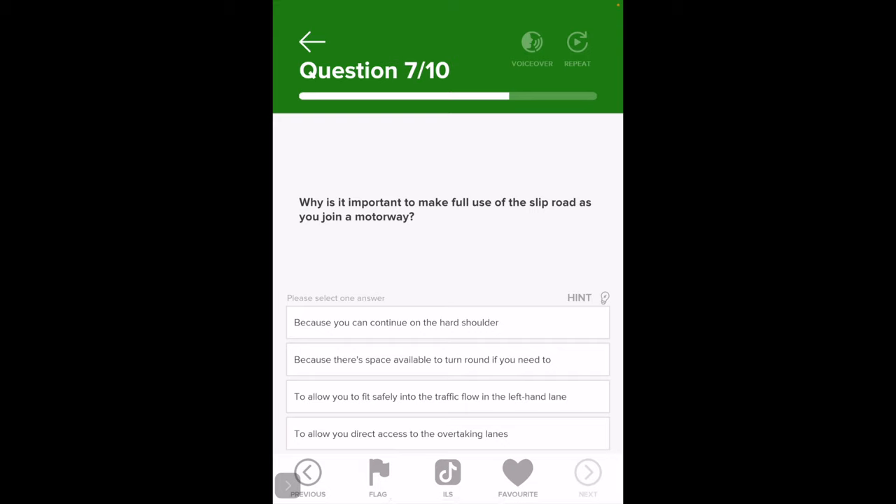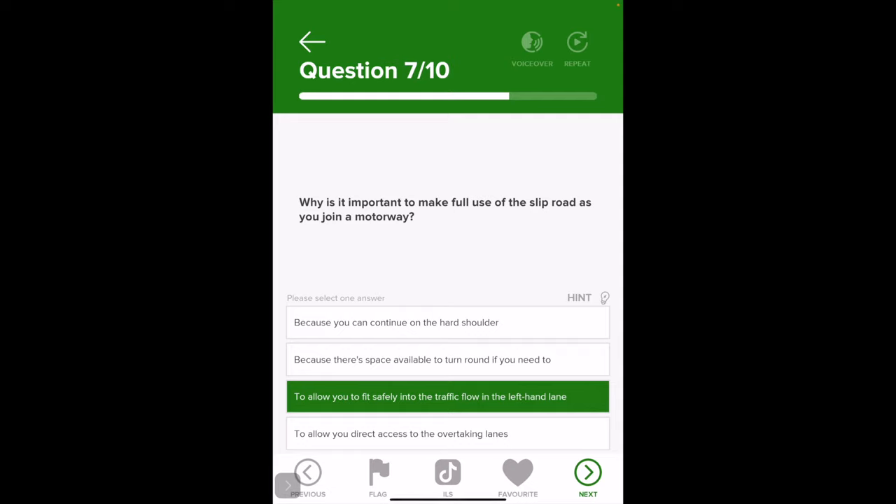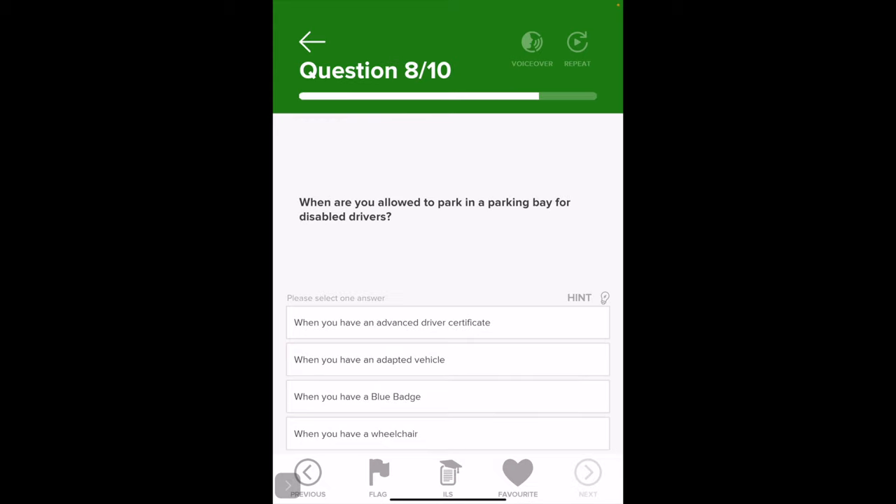Why is it important to make full use of the slip road as you rejoin the motorway? This is similar to the first question. The answer is of course the third one — because you're picking your speed up to match the traffic, so you can safely find a gap to join.